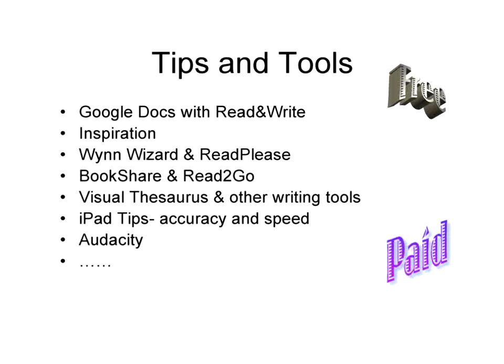Some of the tools we're looking at today include Google Docs especially with Read&Write, Inspiration, WinWizard and Read Please, Bookshare with Read2Go, and a few others. They really range from free to fairly inexpensive — and one of them is what I would call very expensive.